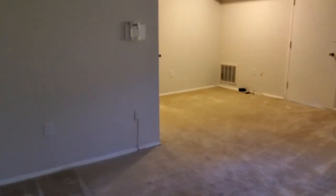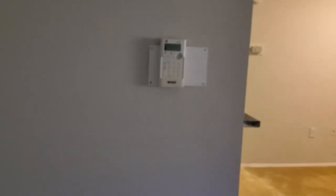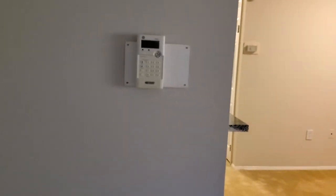Straight across, we have a pre-installed alarm system with easy navigation that is free and provided for you.